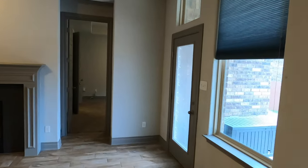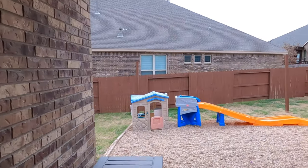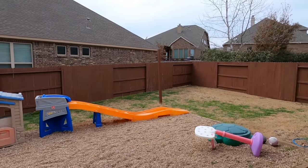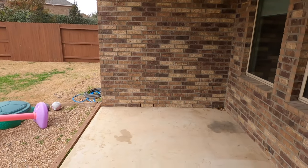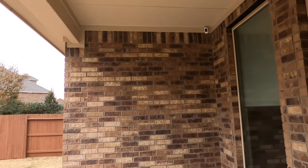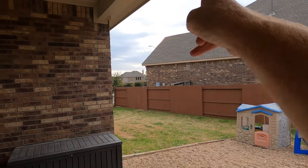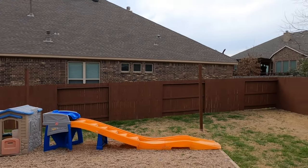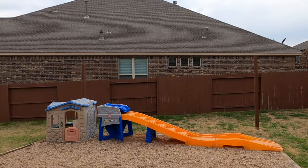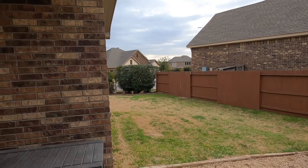Before we go into the master bedroom, let's check out the backyard. They do have some little ones. The back porch space is pretty decent. The sun sets off to that side, but you would have a view of the house behind you, which would be blocking the sun when it sets.